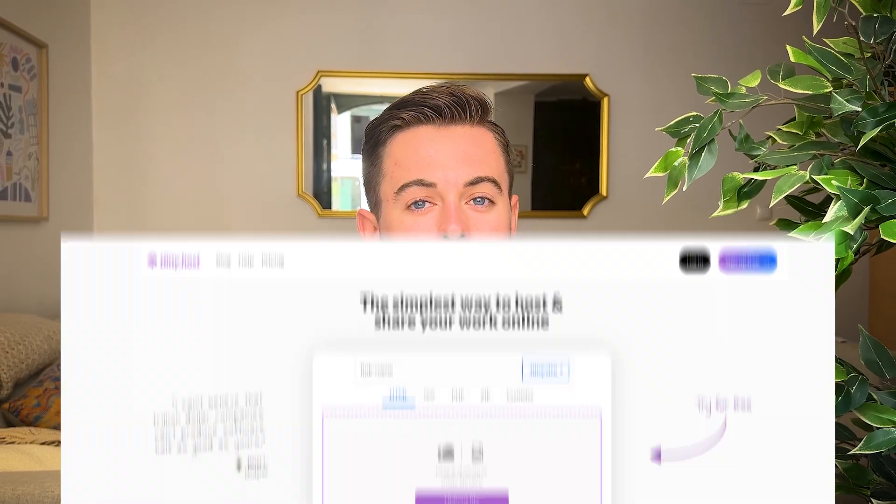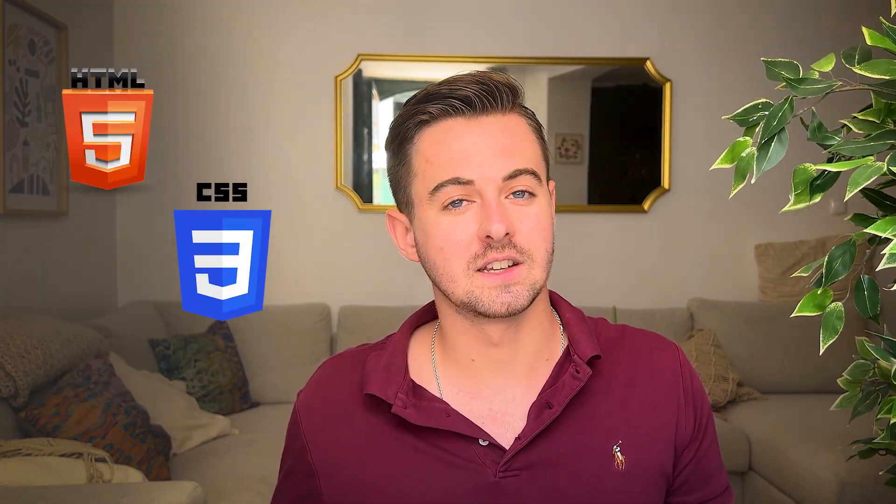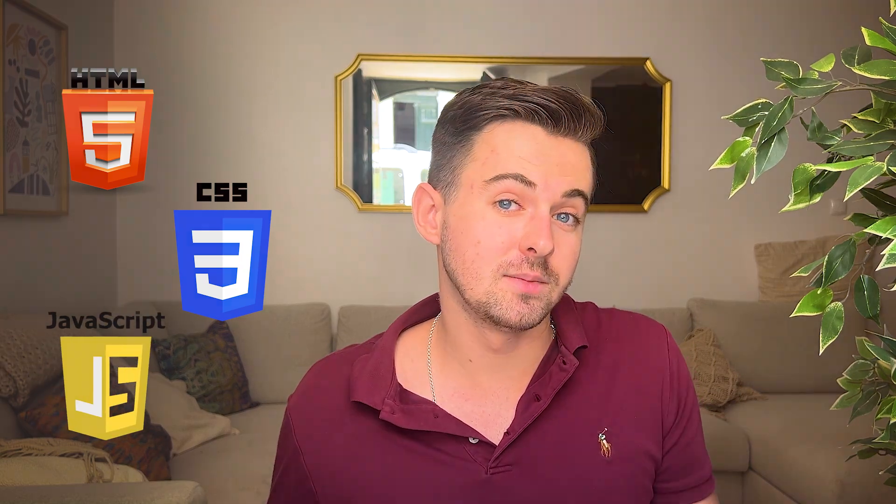We're using my favorite website called tiny.host, which I've linked in the description below. You've worked hard on your HTML, CSS, and maybe even some JavaScript, and now you want to share it with the world.